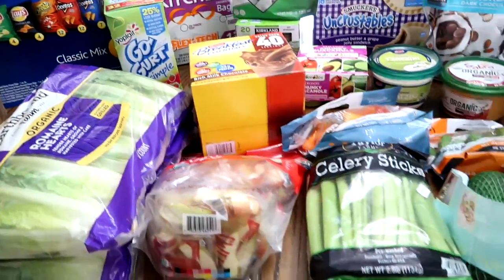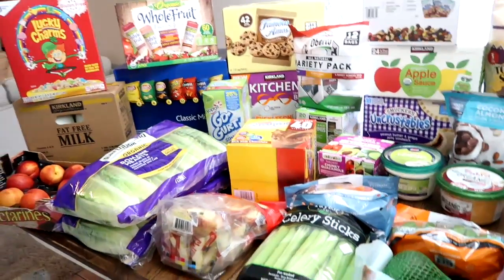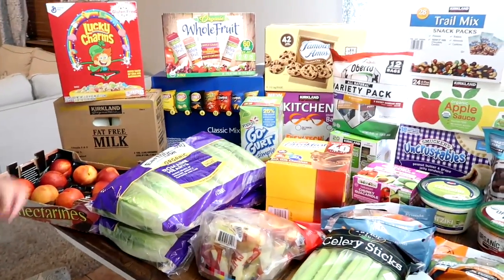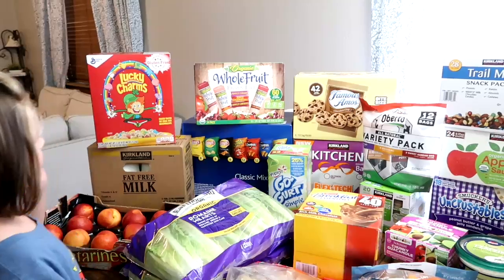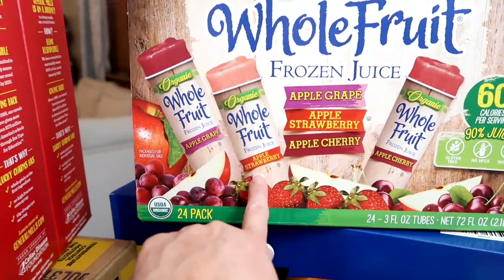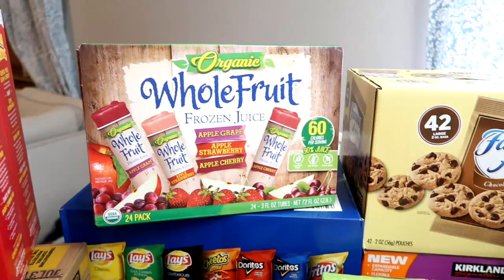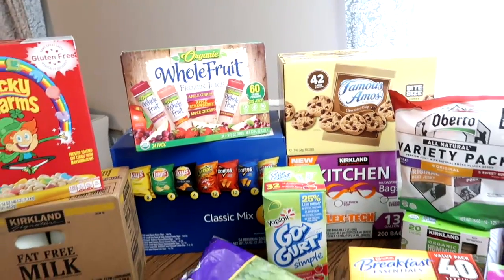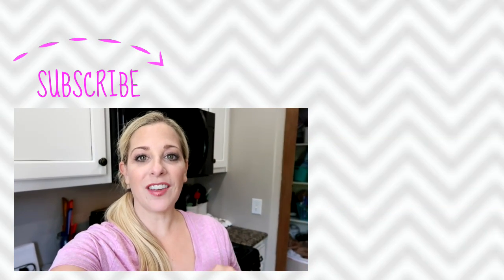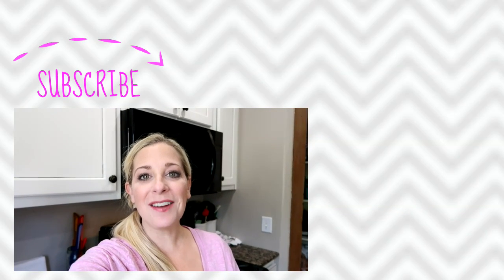So that is my Costco haul! I'm going to get stuff in the freezer and get ready packing for our Bear Lake vacation. The kids tried the frozen juice bars — they liked them: apple strawberry, apple grape, and apple cherry. Thank you so much for joining me today. What do you like to buy from Costco to take on vacation? I would love to know — please leave it down below. Thanks so much for joining me today, and we will see you soon. Bye!